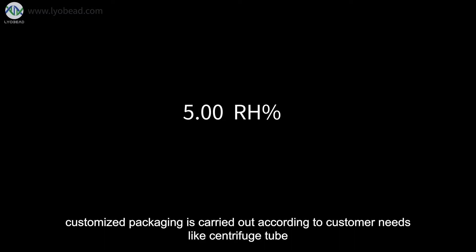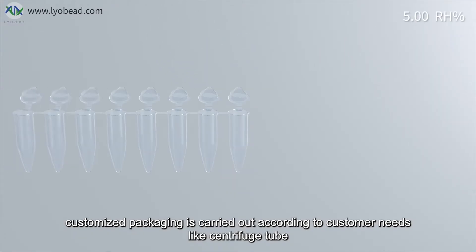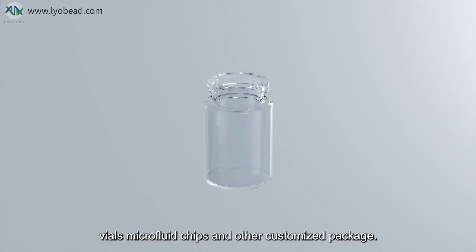After drying is completed, customized packaging is carried out according to customer needs, including centrifuge tubes, PCR tubes, vials, microfluidic chips, and other customized packaging.